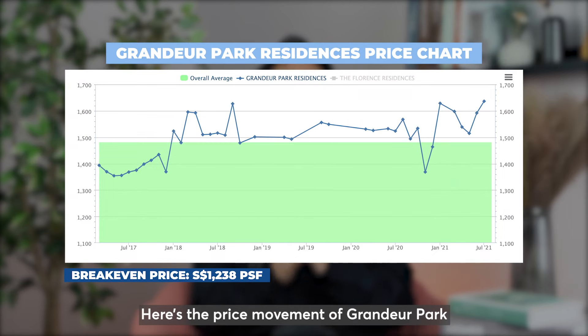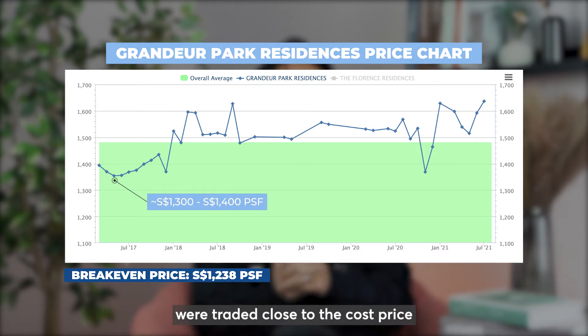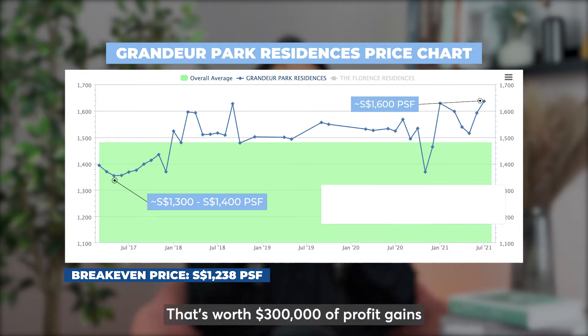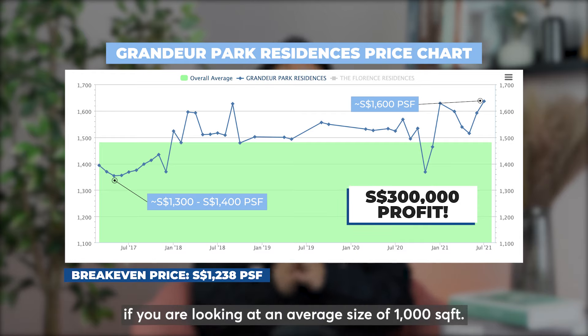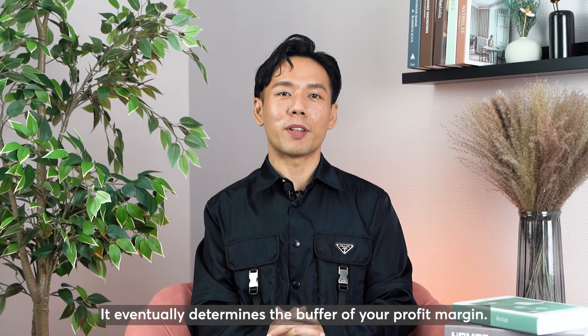Here's the price movement of Grandeur Park since it first launched back in 2017. Units at the initial launch stage were traded close to the cost price, and then subsequently the price increased significantly to $1,600 per square foot. That's worth $300,000 of profit gain if you're looking at an average size of 1,000 square feet. Why is the cost price important? It eventually determines the buffer of your profit margin.